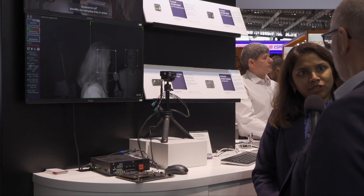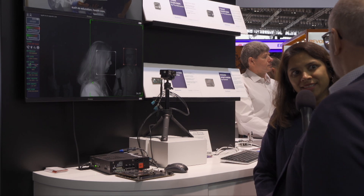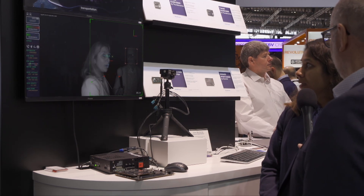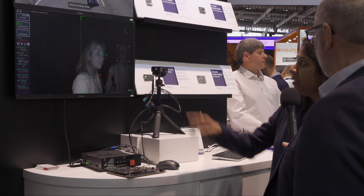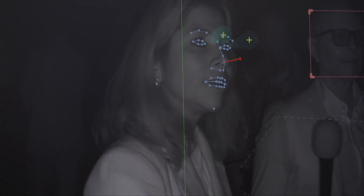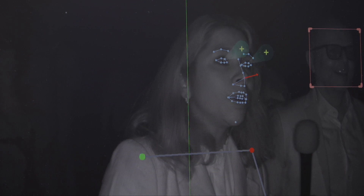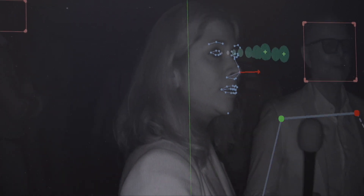These systems are very commonly used in the dash camera market and in fleet management. As we can see in this green window, the system is able to detect a person and notice eye gazing, finding different landmarks. There is face detection, recognition, and landmark detection.